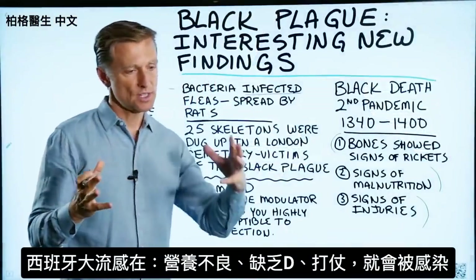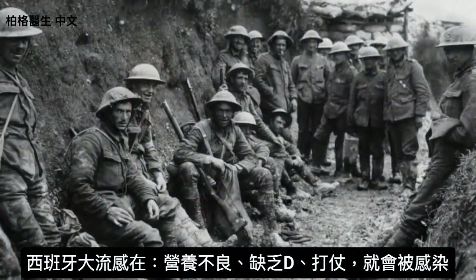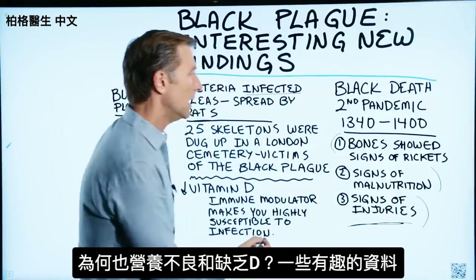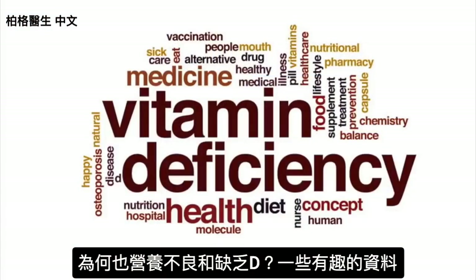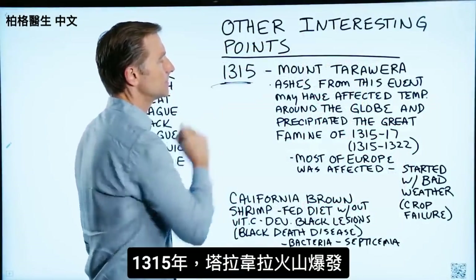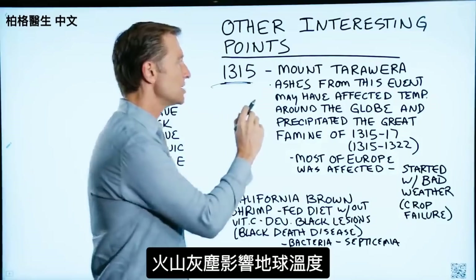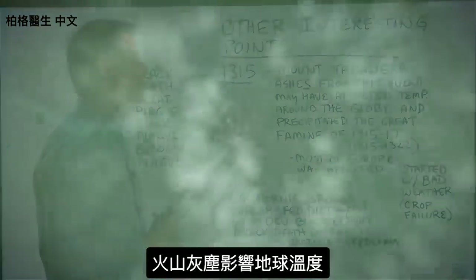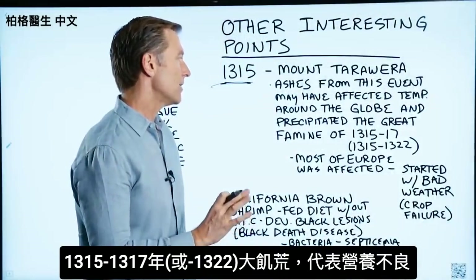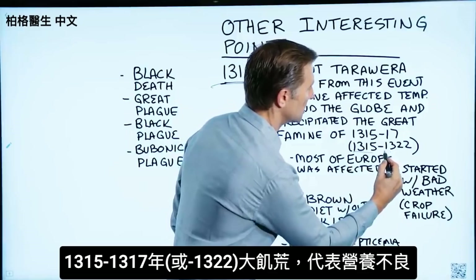So with the Spanish flu we have malnutrition, vitamin D deficiency, a war situation, and then this infection. With the Black Plague, signs of injury — that sounds like a war to me. Why would they have low vitamin D and malnutrition? In 1315, there was an eruption of a volcano — Mount Tarawura — and the ashes from this event may have affected the temperature around the globe. This precipitated the Great Famine of 1315 to 1322.